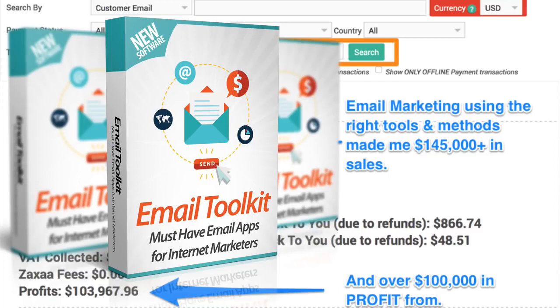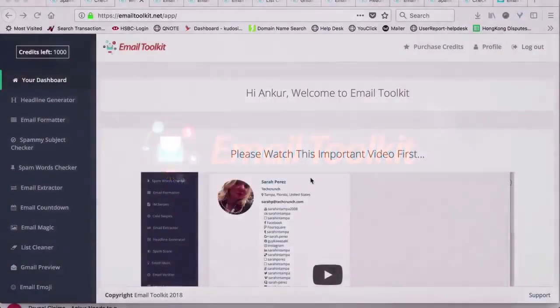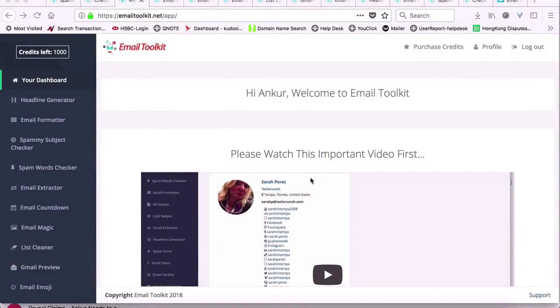Now that is amazing and I can honestly say that my email marketing has changed and my online business is growing in a big, big way. Now let me show you what each tool does quickly so you can get your own access to these tools. Once you log in to Email Toolkit, you can see all the apps and tools on the left-hand side over here.